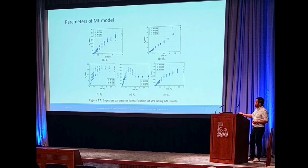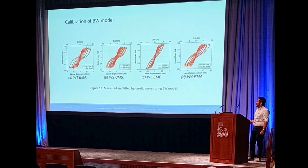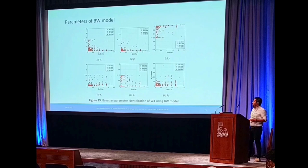It's really interesting to see the behavior — we can parametrize this type of response. For the Bouc-Wen model, we can also observe that there is a well-fitted response between the model and the experimental data. However, the evolution of each parameter is different. We interpret that the classic Bouc-Wen model with six parameters is not capturing certain behaviors related to the experimental response, such as pinching and strength degradation.